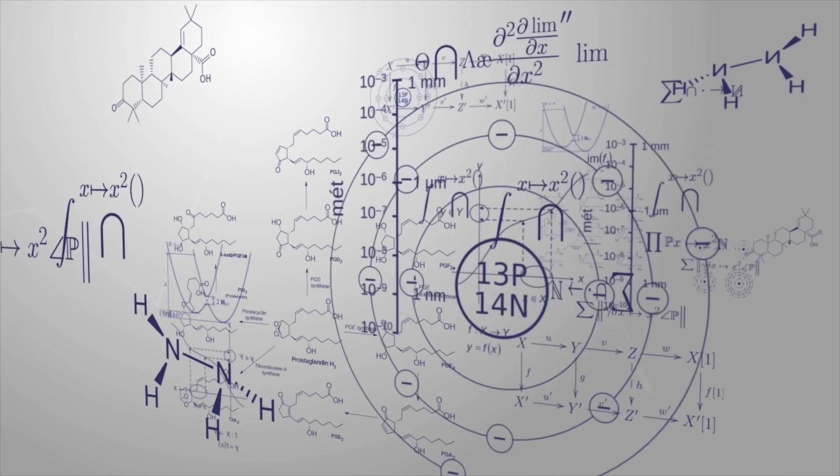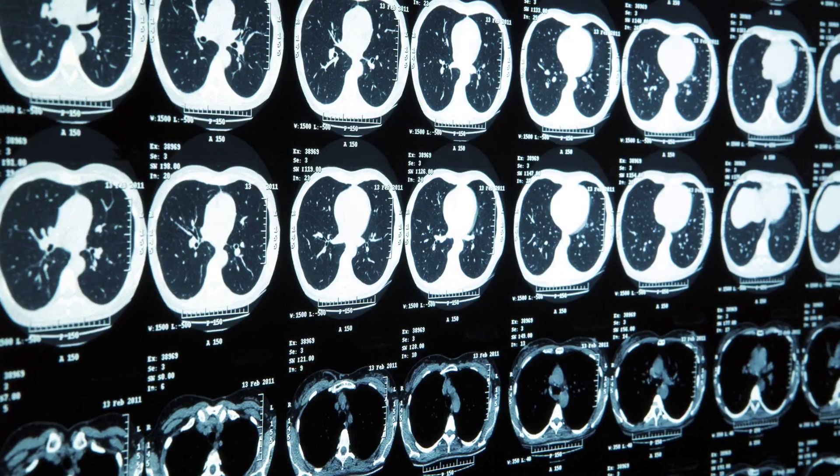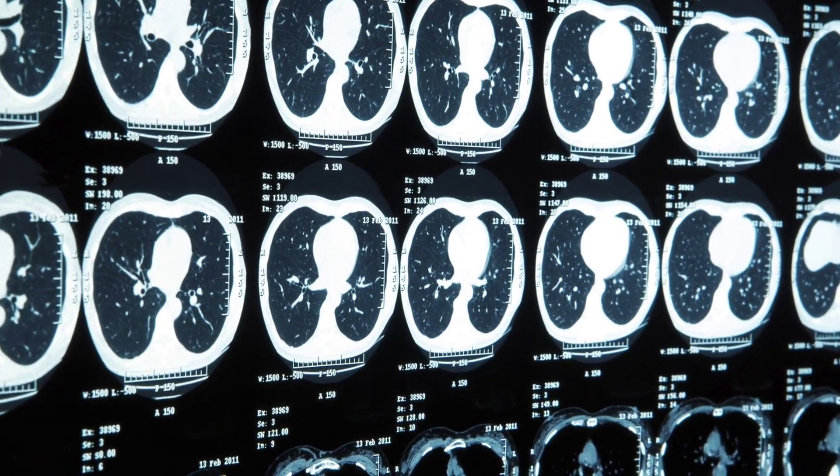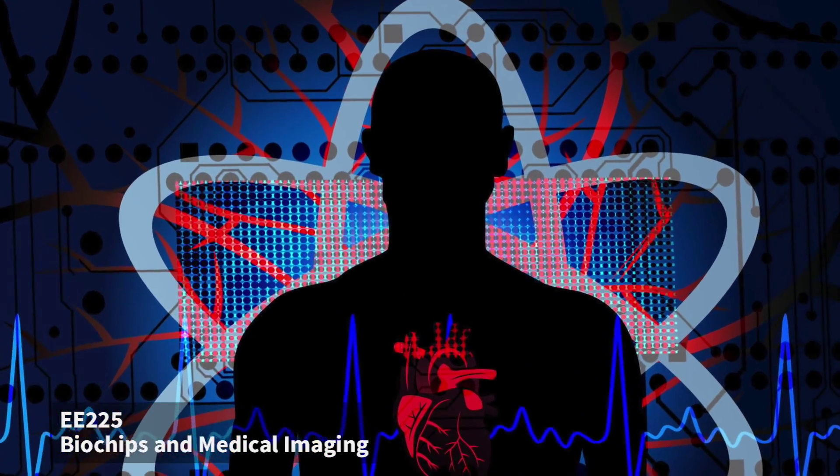It's a very multidisciplinary type of certificate. It has, in some cases, a very strong focus on electrical engineering and imaging, but also on bio. The underlying principles are that we're going to learn how to interact with the body in new ways — ways that allow us to understand how medical care should really be done on a more personalized level.